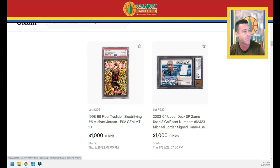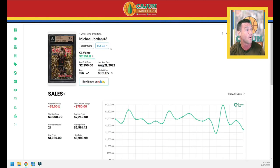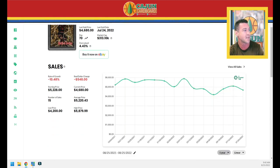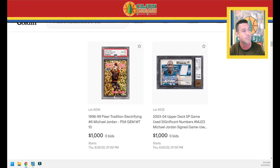Here's a card I'm familiar with — I've got the 9.5. This is a 1998 Flair Electrifying, a little bit higher pop than most people realize: pop 70 in PSA 10 and pop 156 in BGS 9.5. That card's on a downward trend in both gem copies because people are starting to realize there's a lot of them out there. Over the last year it's down about 10.5%, and still down about 8% over the last three months — from around $5,100 to $4,600. Let's see where this PSA 10 copy settles.